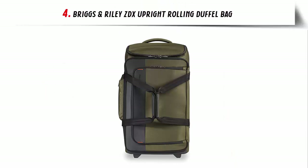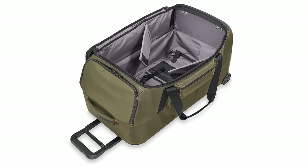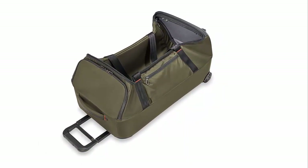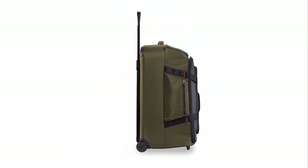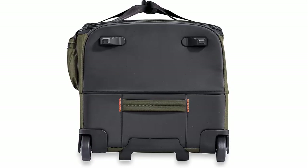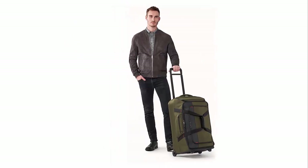Our list at number 4: Briggs & Riley ZDX Upright Rolling Duffel Bag. The Eagle Creek Global Companion Travel Bag is a great choice for any traveler looking for a reliable and convenient way to transport their belongings. This bag offers a lifetime performance guarantee, so your items will stay safe even if the bag gets damaged in transit. The patented outsider handle allows you to pack flat and maximize interior space. The large zip-around lid pocket expands to accommodate larger items such as a laptop or jacket, and the fully lined privacy pocket on the interior lid provides additional storage. The bag is also designed to fold down easily for storage in small spaces — making it a reliable, comfortable, and stylish travel option.